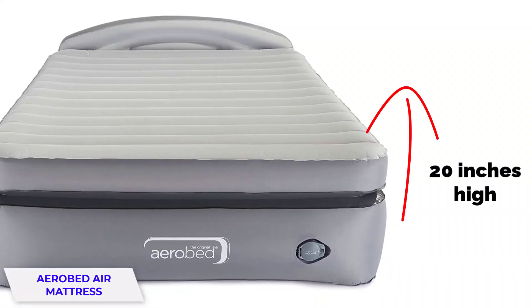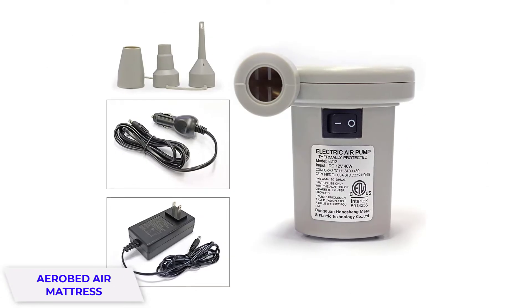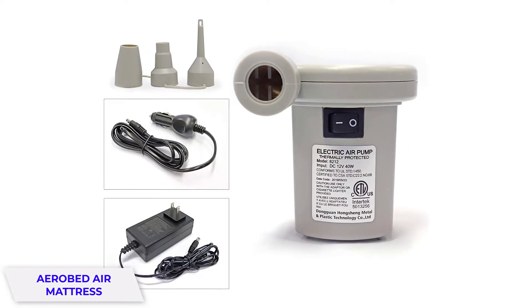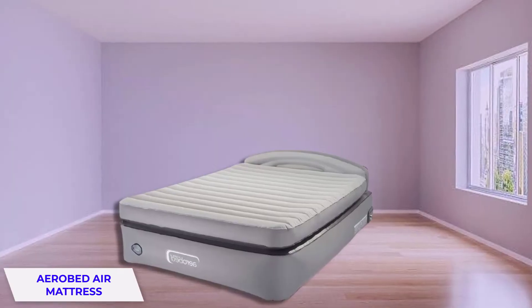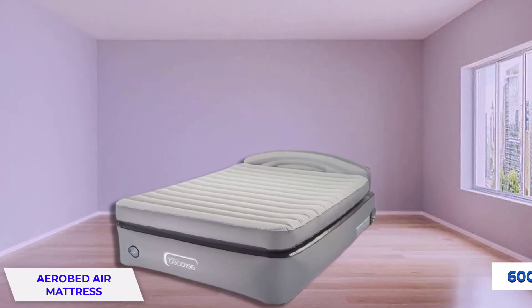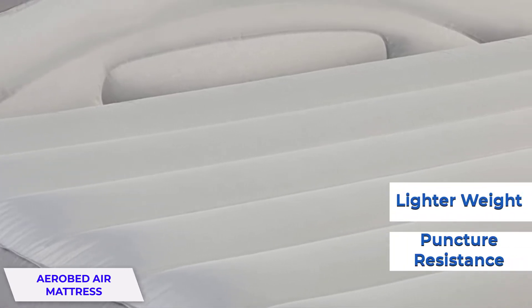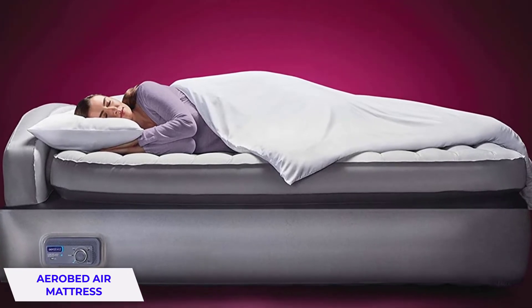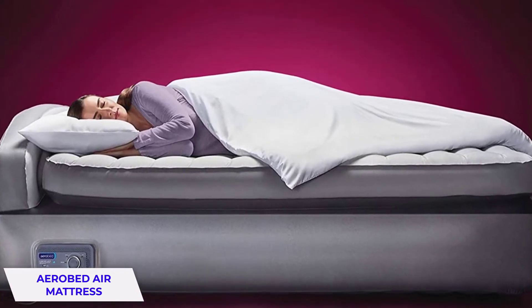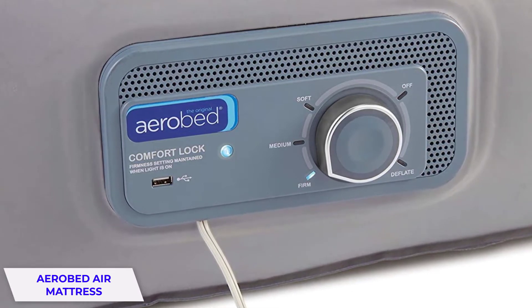It's also 20 inches high and has a low headrest to prevent pillows from sliding off. There's an integrated USB port for charging devices and it comes with a carry bag. It supports up to 600 pounds. The laminated material provides more puncture resistance and lighter weight, and the treated sleep surface resists odor, mold, mildew, and fungus. The secondary comfort-lock pump silently maintains desired firmness all night.